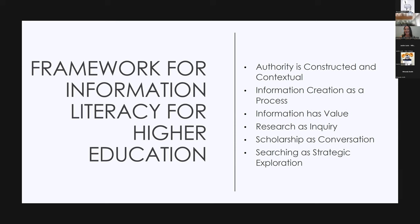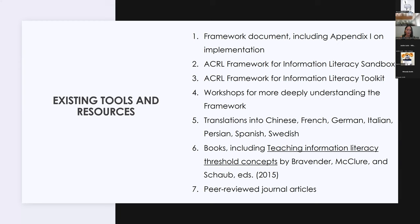Making this work isn't always easy, so in the years since the framework was developed the number of tools and resources to support implementation has expanded. Today it includes the framework document itself with an appendix on implementation, the ACRL Framework for Information Literacy Sandbox — a platform and repository for sharing framework materials — the ACRL Framework for Information Literacy Toolkit, a professional development resource, remote and face-to-face workshops, translation into at least half a dozen languages, and a suite of books and articles built around the framework.